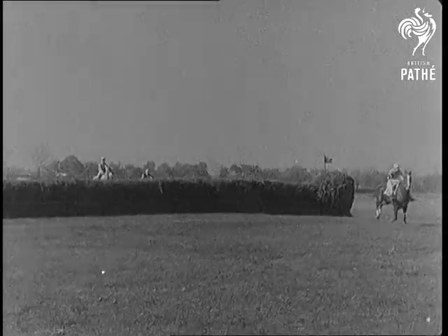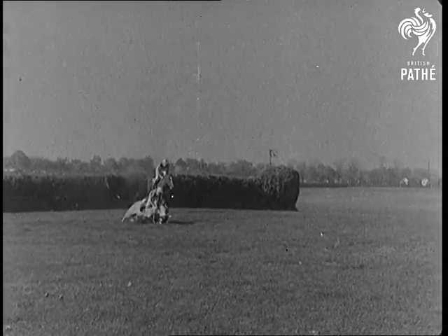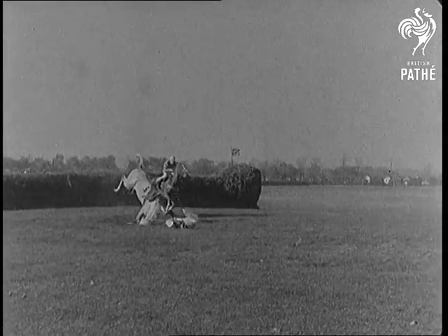The last race brings a big thrill when the Beak is leading McLean for the last barrier. And there goes the Beak in a header that looks like curtains. But neither horse nor rider gets a scratch.